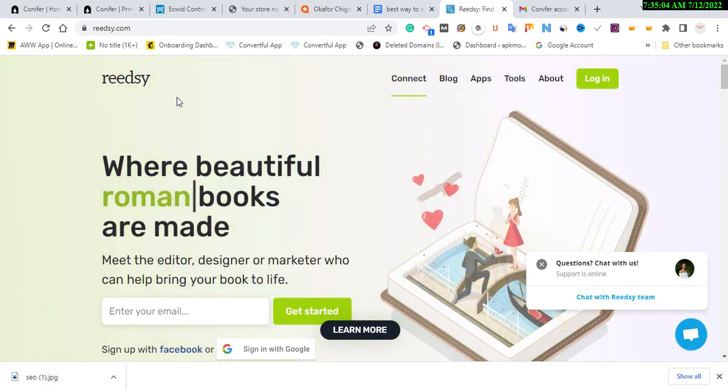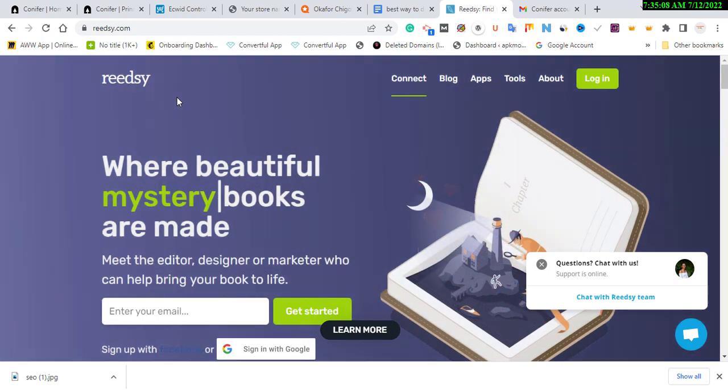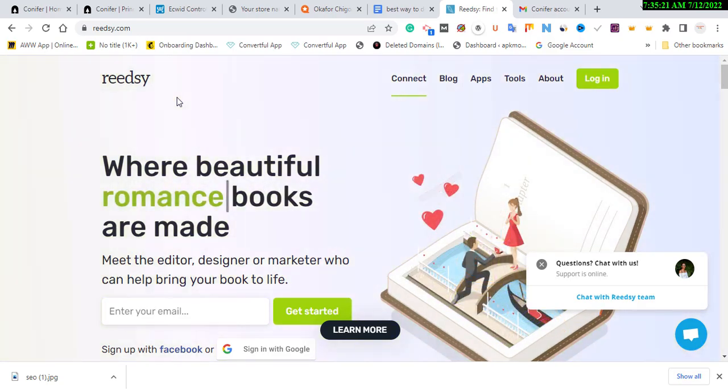If you encounter any challenge, leave a comment — I'll reply as soon as possible. Remember, if you check the description box you'll see the WhatsApp group to join for just $13 and you'll become an expert in building backlinks that will increase your website traffic. See you in my next video.